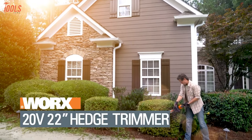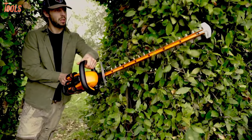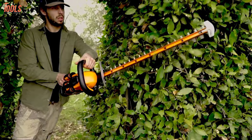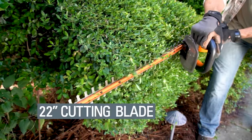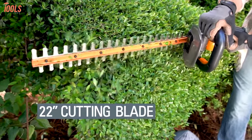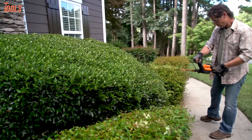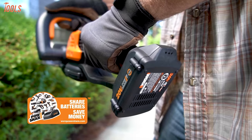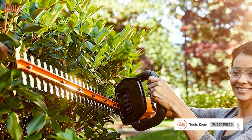Now get your hands on the WORX WG-261, a tough and comfortable hedge trimmer that has a comfortable grip and enough ability to get your hedge trimming jobs immaculately done. This trimmer comes with a 22 inch dual action blade so that you can get clean and powerful trim quickly by reaching every corner with slider vibration. With a 20 volt battery and powerful motor, it allows you upper level cutting with more precision.